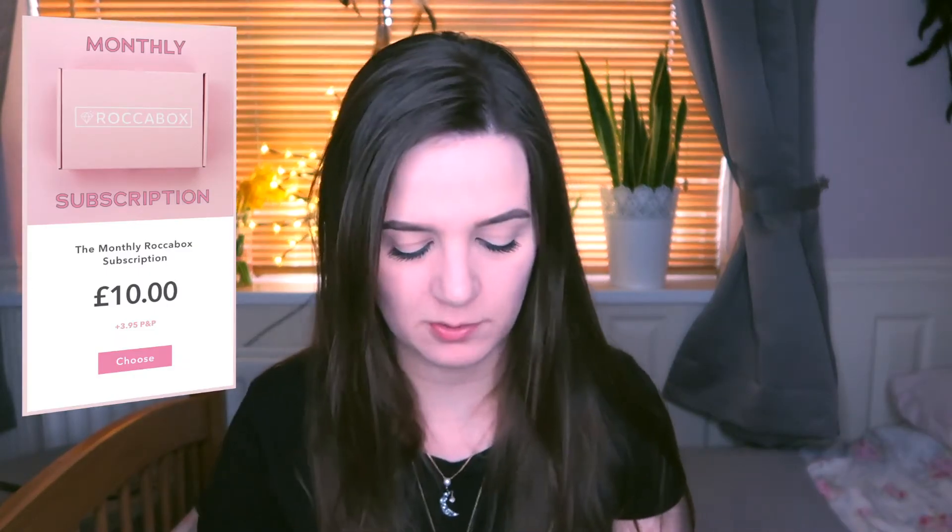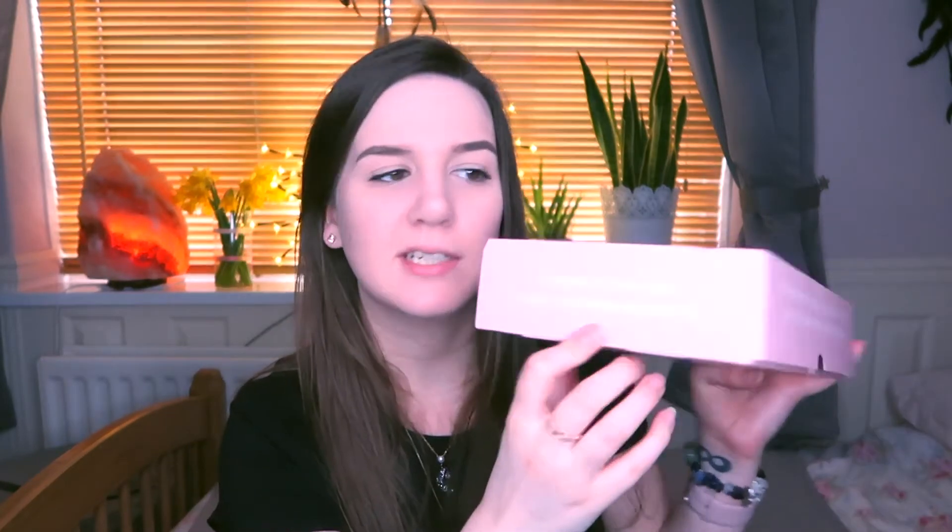Hi there, so today I'm going to be unboxing this, which is a Rocker Box. I actually only bought this as a one-off because there was something in here that I wanted to try out. This came on Monday, I took it out of the plastic bag, and I've managed to resist looking in it since Monday and it's now Friday - so that's willpower! I'm just going to open it up.